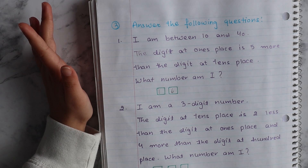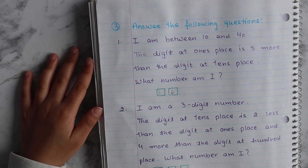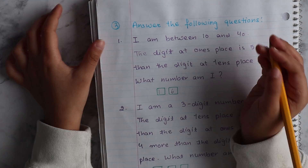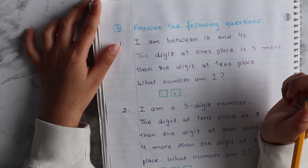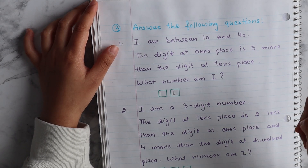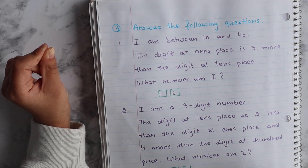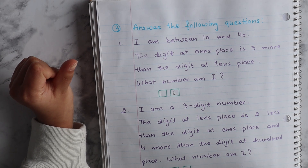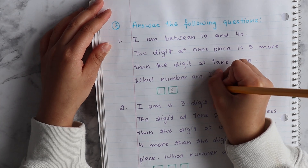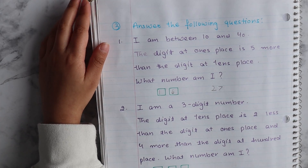16. Good. If you want to write a few more examples, you can. 16. Take your time. Good job.